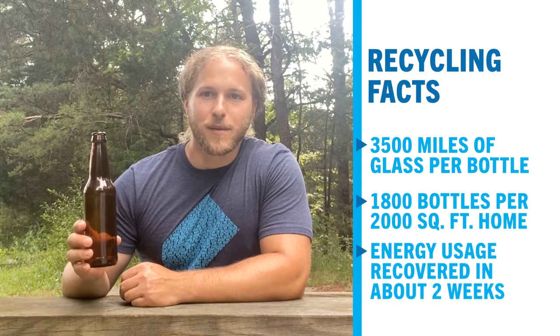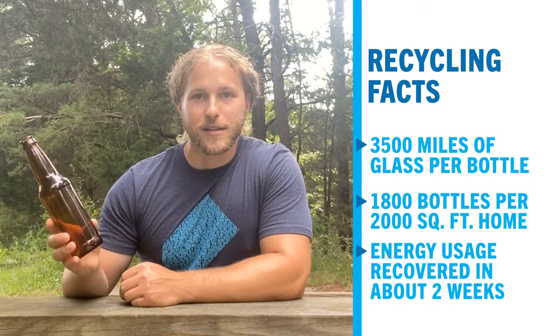There's approximately 1,800 of these bottles that will go into the average 2,000 square foot home, and it only takes a couple of weeks for that home to save enough energy to make up for the energy used to make the product, and it continues paying back the entire life of the home.